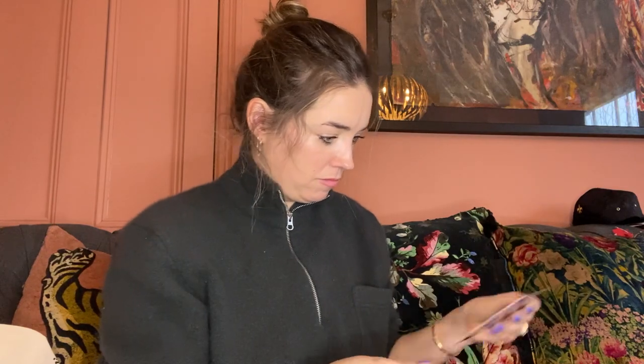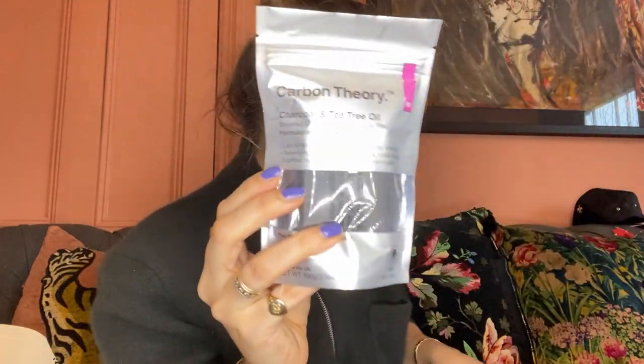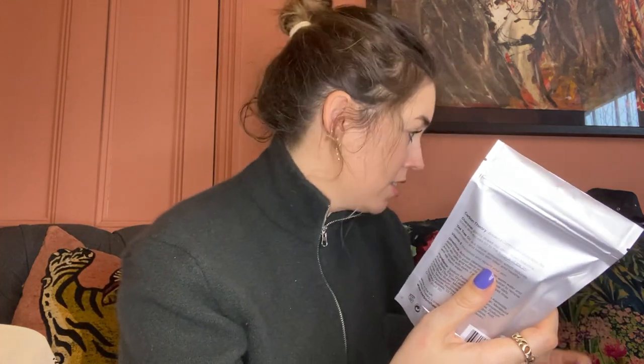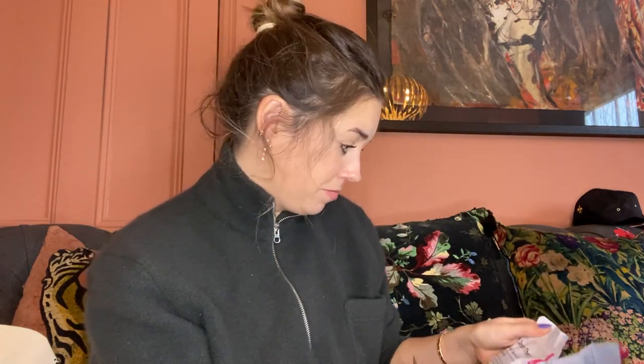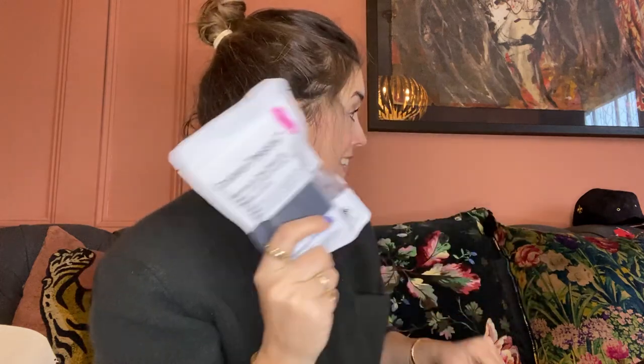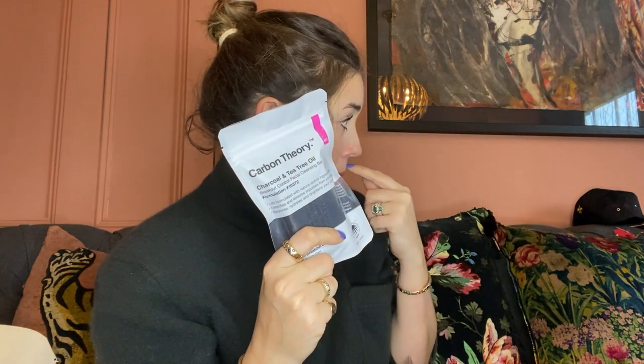Next up, Carbon Theory. Dawn, what did you say to me earlier? Oh, is this the one? I use this soap! Dawn said to me earlier she loves this brand. So this is a charcoal and tea tree oil breakout control - it's really good for oily skin. It's the breakout control facial cleansing balm. I'll put information below but it's in Boots. And they've also got a control spot paste.